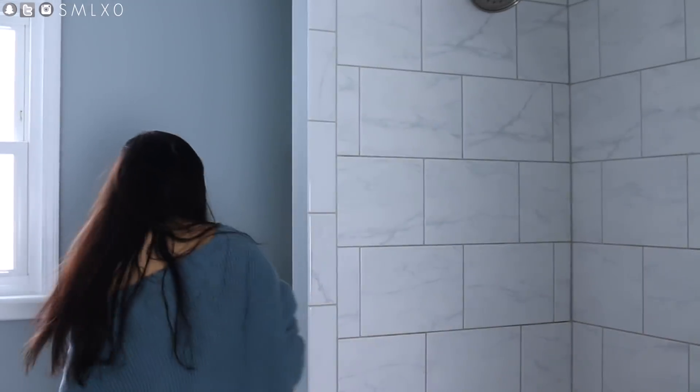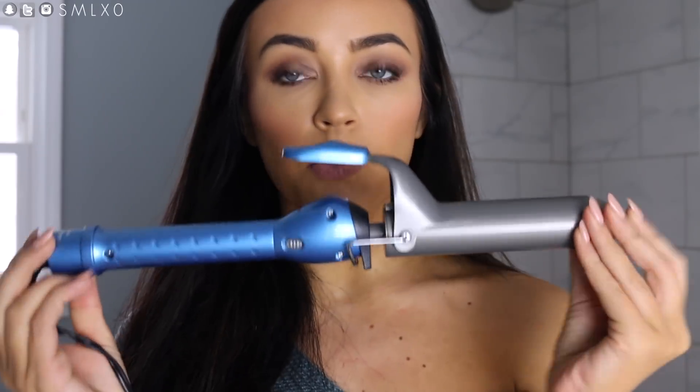I also wanted to mention my favorite curling iron. Pretty much most of the time you see me with my hair done, it's curled — I pretty much never use a straightener. The only time my hair is straight is if I've gotten it blown out at the salon. This is the Babyliss Pro, and I believe it's the one-and-a-quarter inch size. It is just the best curling iron. It doesn't feel like it's frying my hair, it has a swivel at the bottom so you don't have to worry about the cord, and it heats up really quickly.